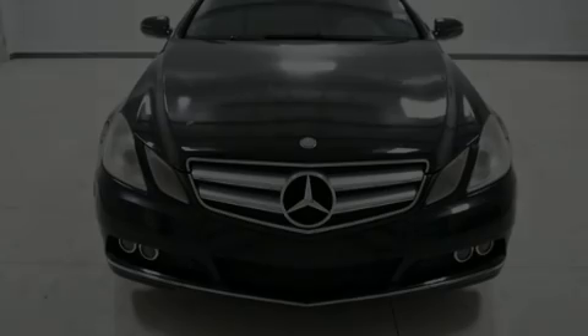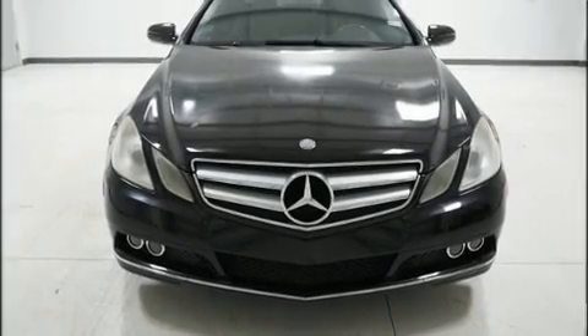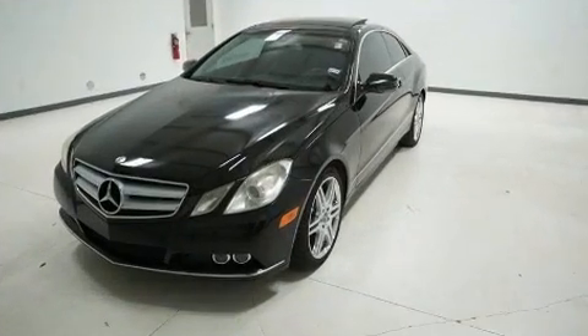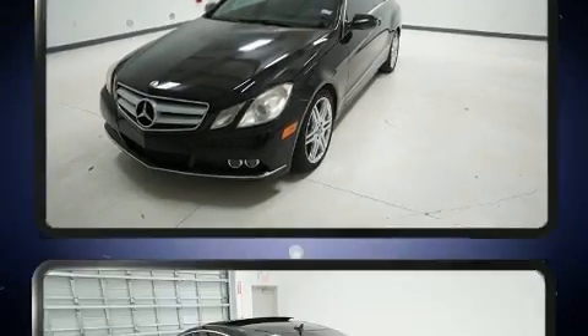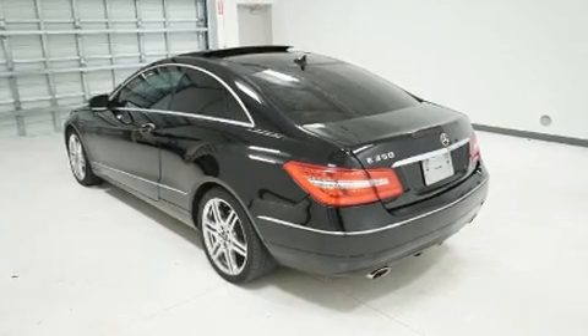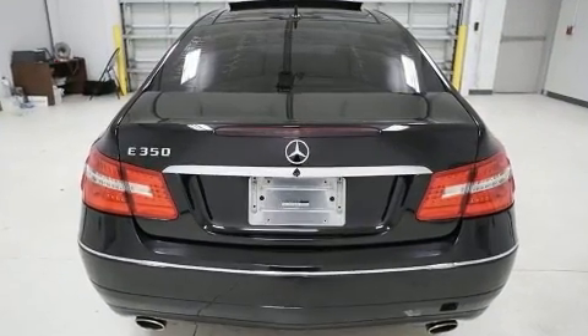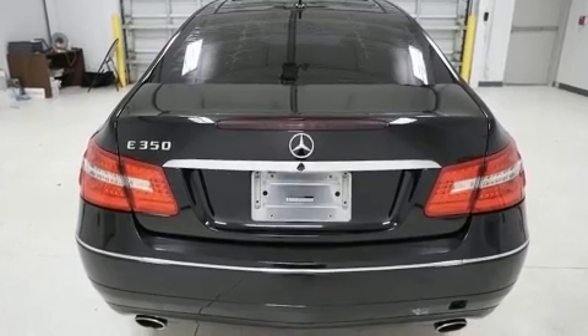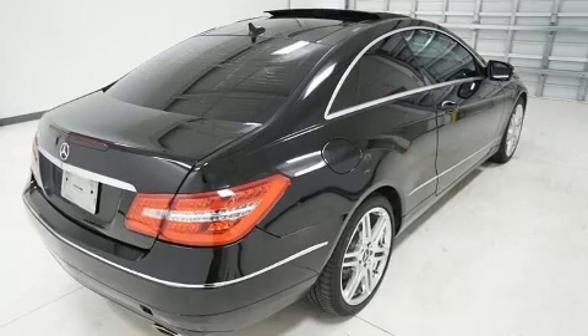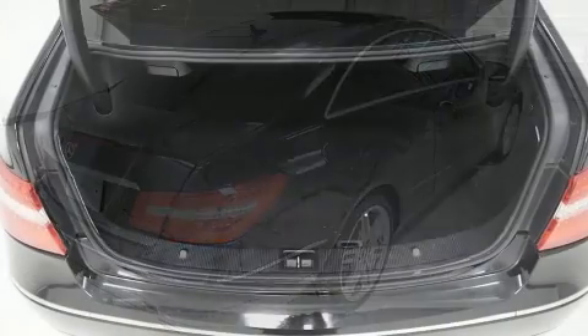Sensibility and practicality define the 2010 Mercedes-Benz E-Class. This two-door, four-passenger coupe provides exceptional value. Mercedes-Benz made sure to keep road handling and sportiness at the top of its priority list. A 3.5-liter V6 engine pairs with a sophisticated 7-speed automatic transmission, providing a smooth and predictable driving experience.